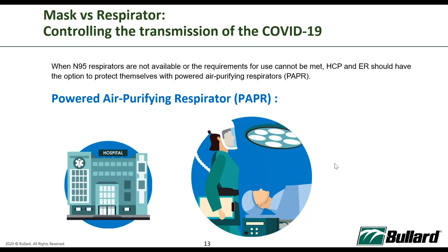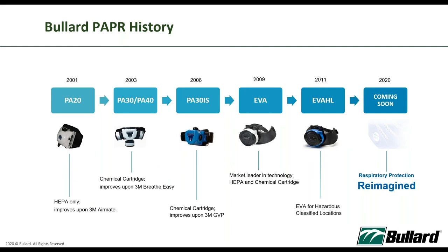With PAPR, once you don the system, the positive airflow and hood coverage means everything is covered and protected — a clear weight advantage. Here is Bulat's history: we started our very first PAPR in 2001 with the PA20 series. Over the years we improved the systems, making them lighter and developing various models for intrinsically safe environments. In 2009 we introduced the EVA — the model we are currently selling — along with the EVA-HL, where HL stands for Hazardous Locations.